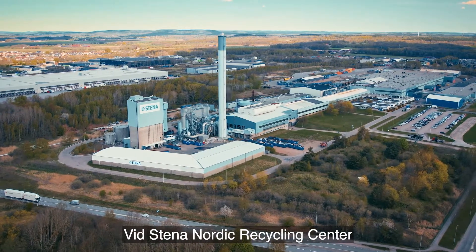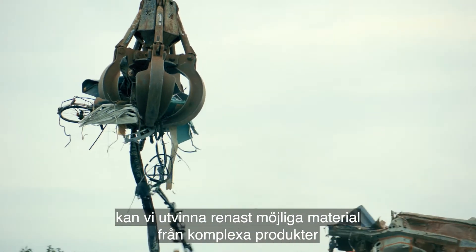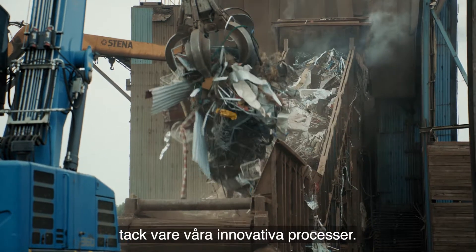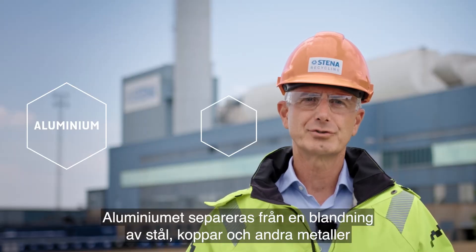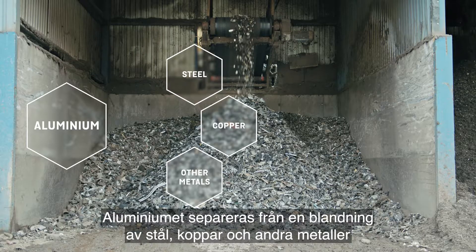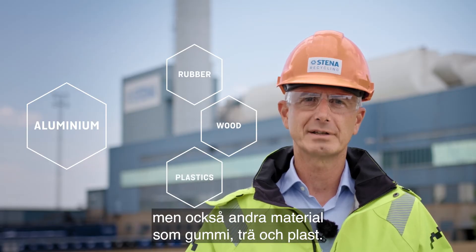At our Stena Nordic Recycling Center, we can extract the cleanest material possible from complex products thanks to our innovative processes. The aluminium is separated from a mixture of steel, copper, other metals and also other materials such as rubber, wood and plastics.